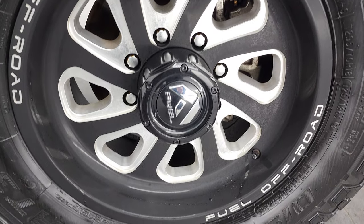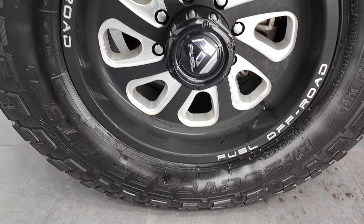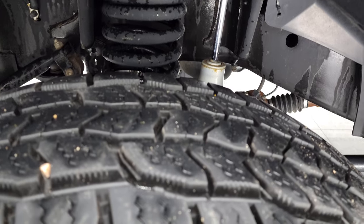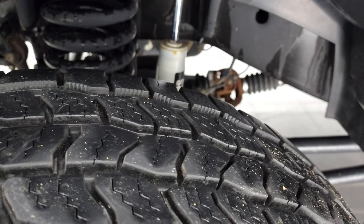This one comes with Fuel Off-Road painted and polished aluminum 18-inch rims and it has Cooper Discoverer AT3 tires. These are LT 295/70R18s and they have about 90% of the tread left on them — lots of tread left on those tires.